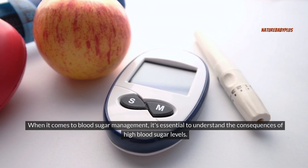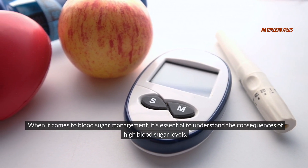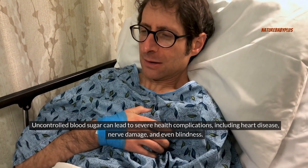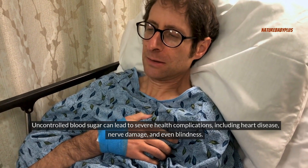When it comes to blood sugar management, it's essential to understand the consequences of high blood sugar levels. Uncontrolled blood sugar can lead to severe health complications, including heart disease, nerve damage, and even blindness.